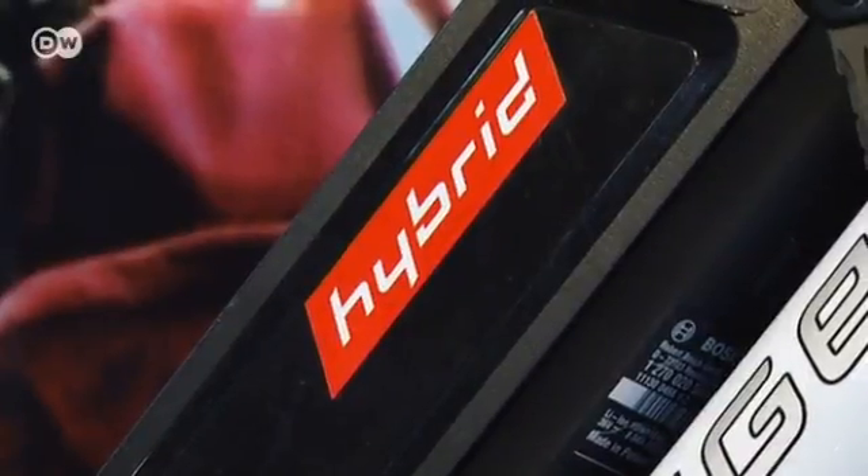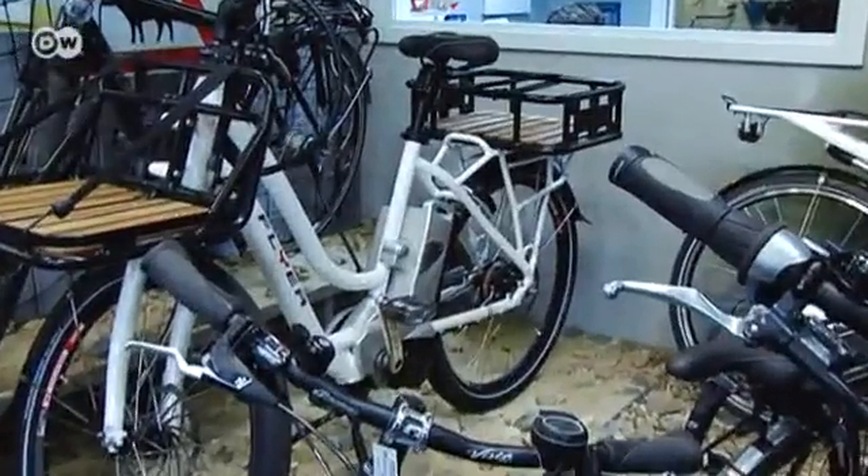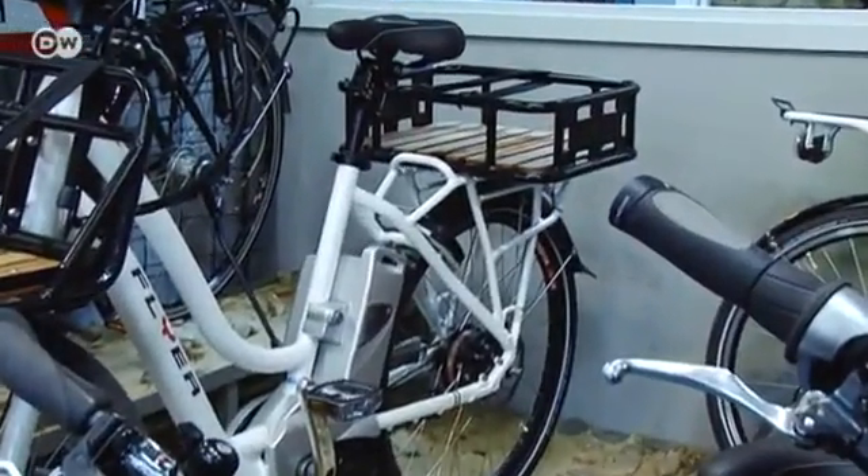Most electric bike buyers don't actually live in cities — the majority live in hilly regions. Bicycle dealers in the country are happy because they're doing a lot of business. It's a bit slower in urban areas. We need infrastructure for e-bikes. Cities often lack cycle paths, or there's too much traffic, or not enough places to park the bikes safely at night.